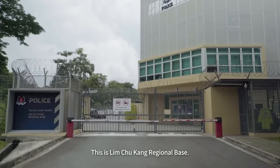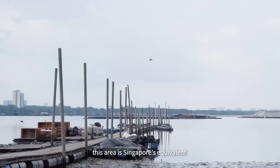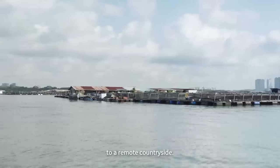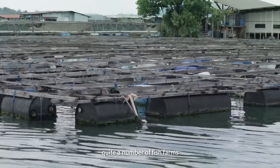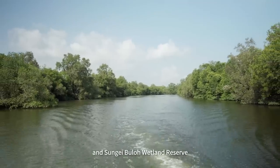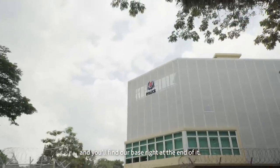This is Lim Chu Kang Regional Base. Everyone's most likely thinking that this area is Singapore's equivalent to a remote countryside — well, it is. The base is surrounded by quite a number of fish farms, and Sungai Buloh Wetland Reserve is just around the corner. Just drive down Lim Chu Kang Road and you'll find our base right at the end of it.